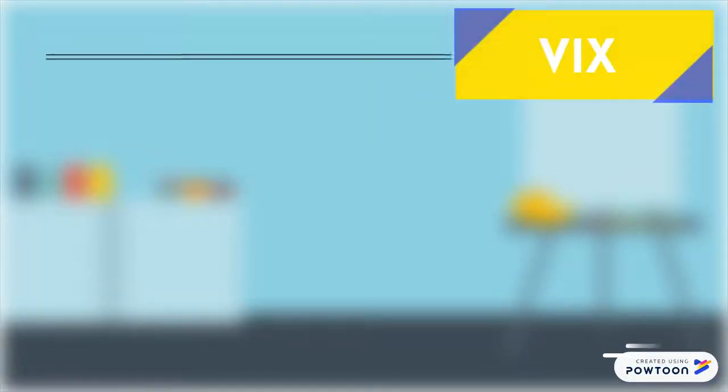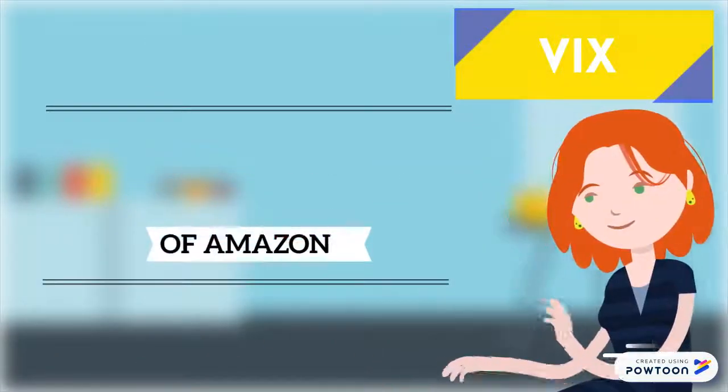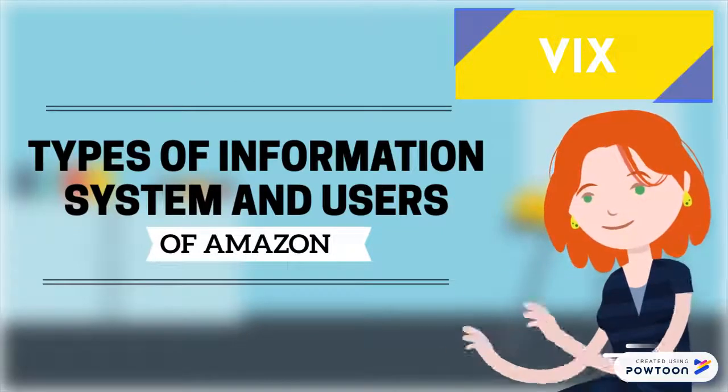Hi, I am Wix and I'm going to show you the secret weapons behind Amazon, which are information systems.